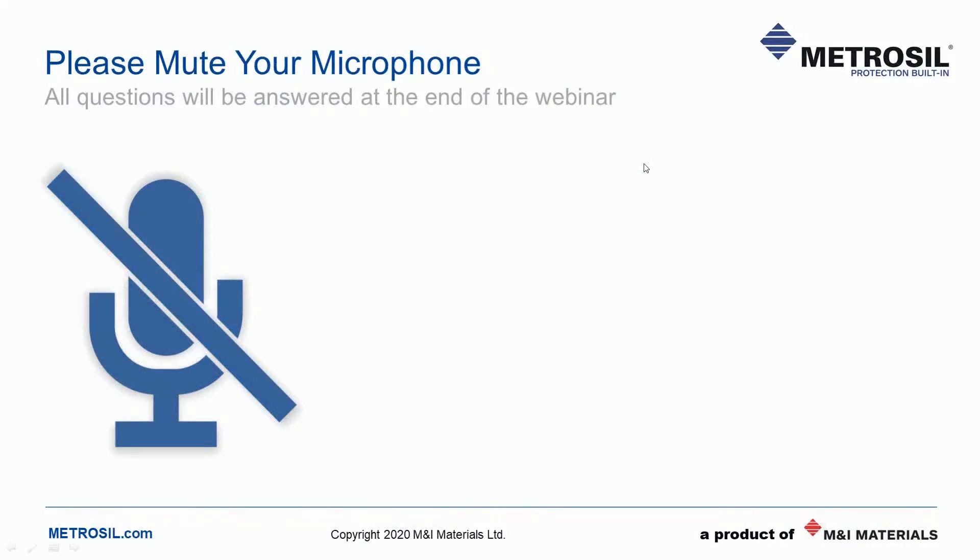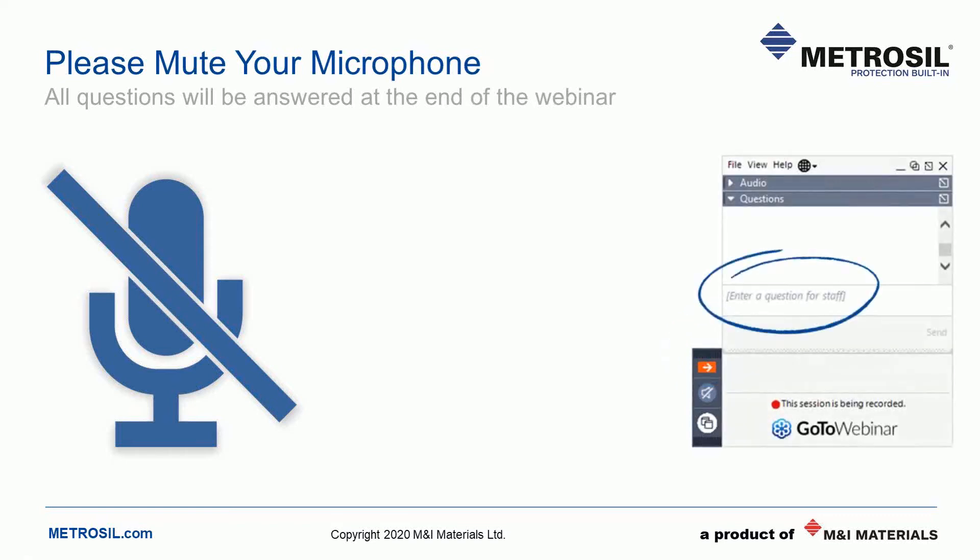Before I introduce you to our speakers, let me quickly cover some housekeeping rules for today. If you are joining us by phone, may I ask that you mute your microphone now. We'll be taking questions at the end of the session, which will be in about 20 minutes time. You can submit questions to us at any point during the webinar via the chat window. To open the chat window, just click the red button with the arrow in the top right of your screen. Type your question into the window and then press send. We'll try to get through all of your enquiries during today's session. If we don't, we'll reply individually by email.